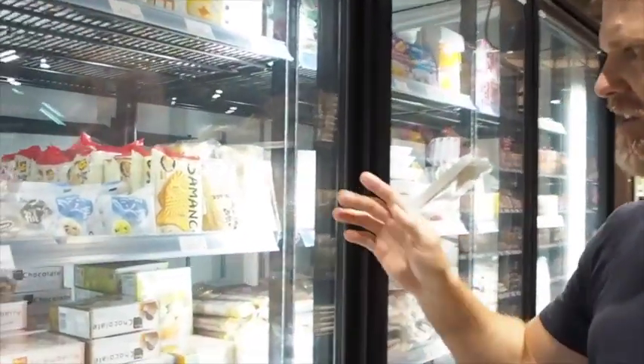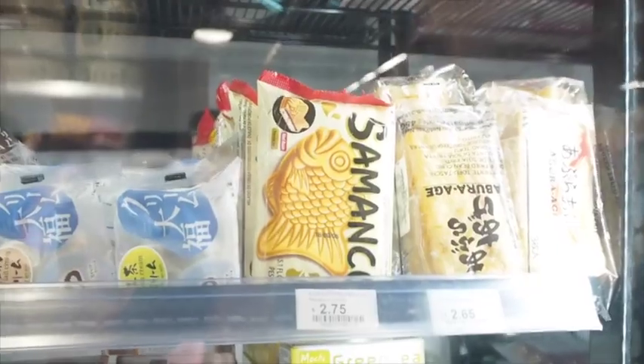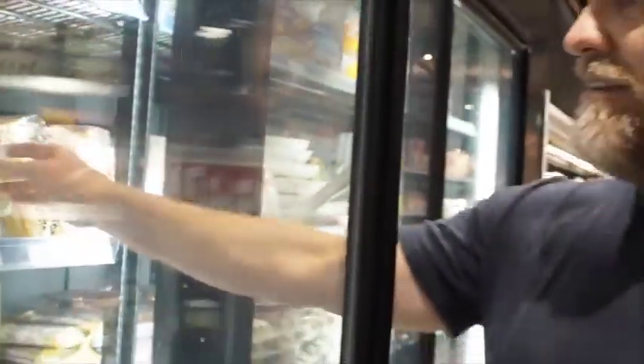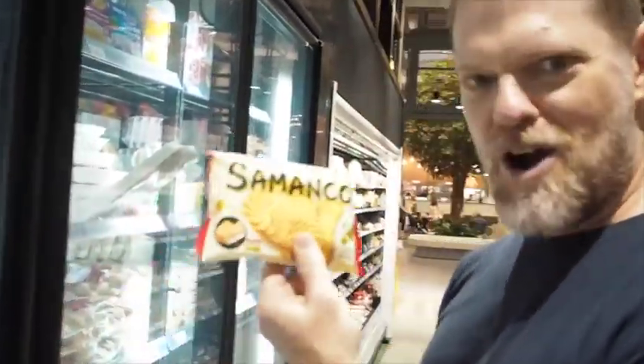Today we are at some Chinese shopping in the new Robina and what we're going to do is buy one of these Samancos. I've never had one before and we're going to give it a go, see what it tastes like. So let's go buy one.